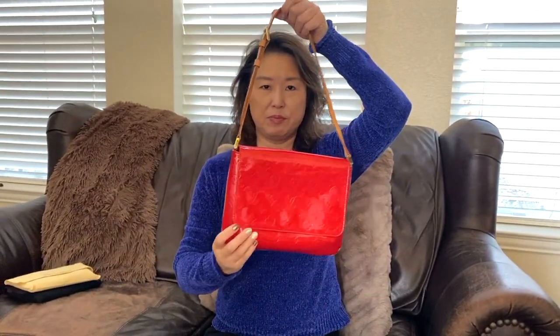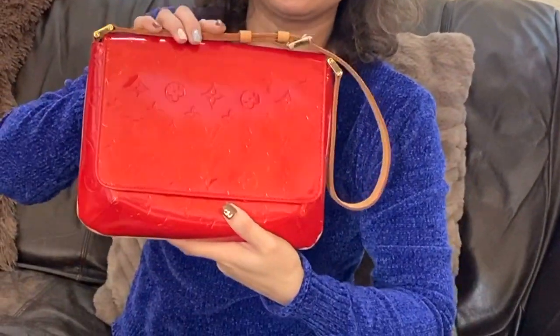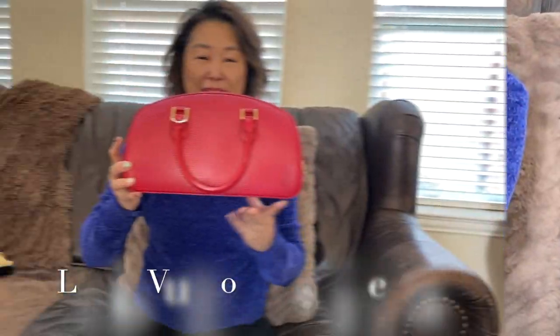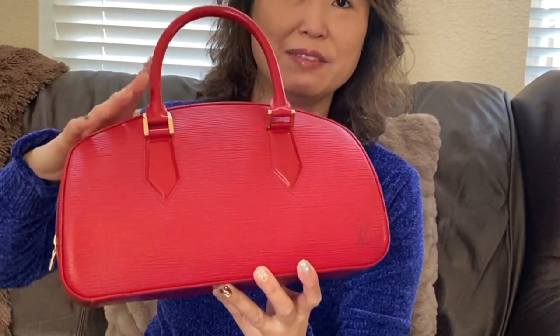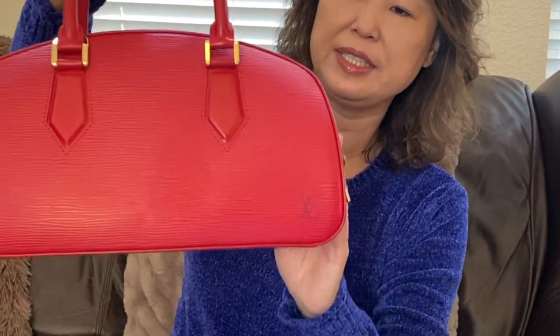The third item I want to introduce is a shoulder bag — it's the Louis Vuitton Epi material. The bag is still in very good condition; there's no water stain on the shoulder strap. The interior looks like this. The name of this bag is Jasmine. The Epi leather holds up really well — you could use it for 10, 15, or 20 years and it will still look the same. There is really no damage of any kind; the bag is still in very pristine condition.